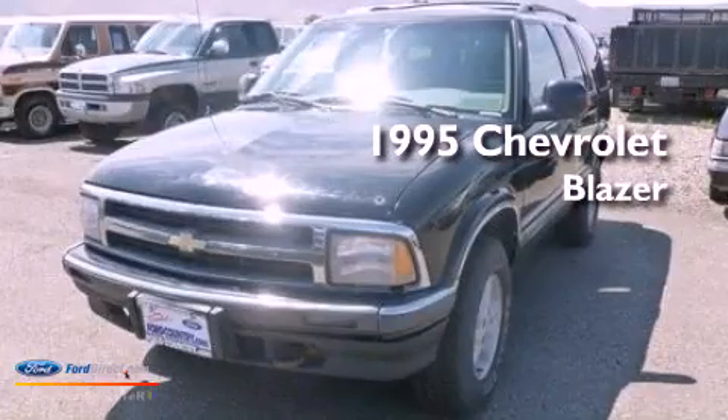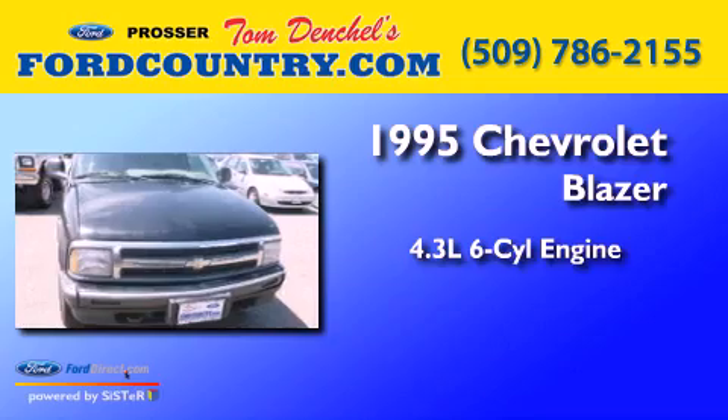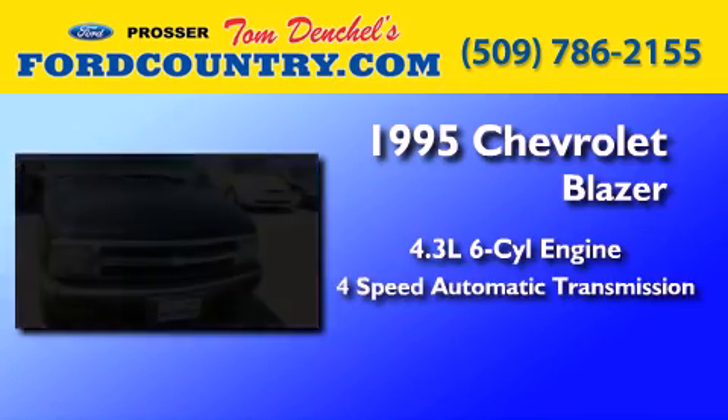This is a 1995 Chevrolet Blazer. It has a 4.3 liter 6-cylinder engine and a 4-speed automatic transmission.